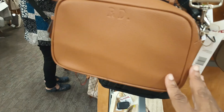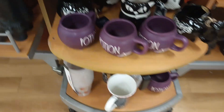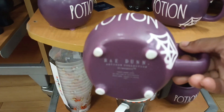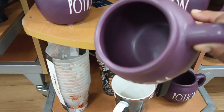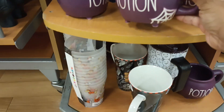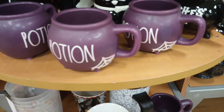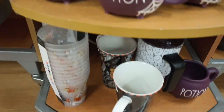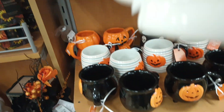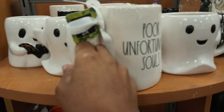Look what I see guys — it's a little bit of Dooney! Look at that. It's the potion cauldron. I love this purple. They do have a couple of those. And I thought I saw one more thing — yes, y'all, Villains, 'Poor Unfortunate Souls.'